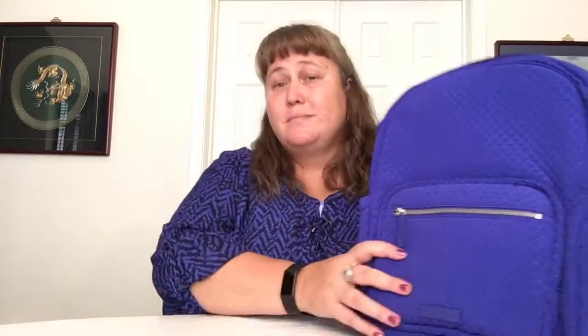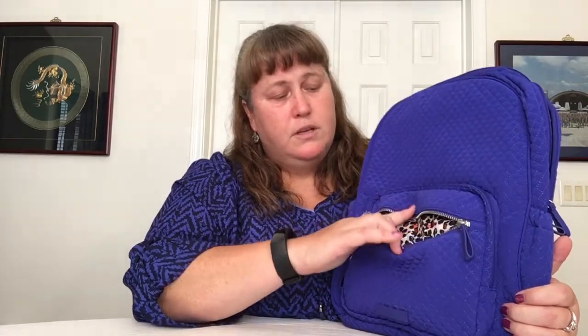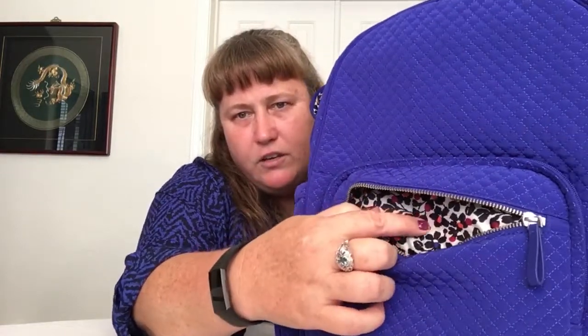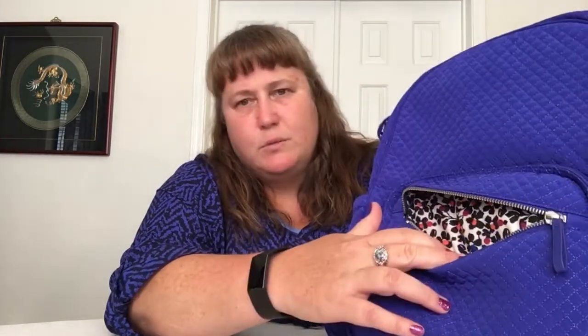Next item I got is the Iconic Backpack Baby Bag in Engaged Blue. It is a beautiful vibrant blue. I don't have a baby but I love backpacks and I thought this would be a nice, different style to grab and see how it goes. It's got a couple features I really like. This metal zipper, though — I really hate it and I'm hoping they're going to remove it soon.